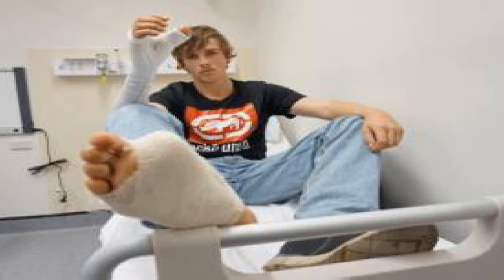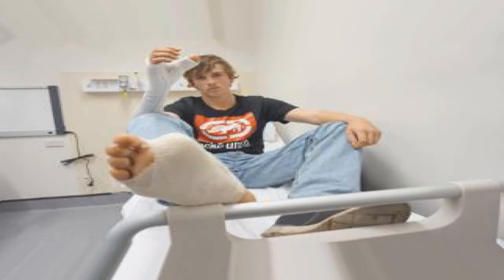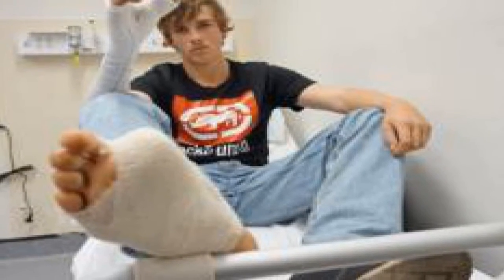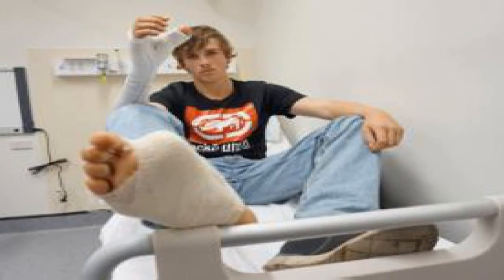Despite initial reluctance, the cattle worker agreed to the transplant operation at the Sydney Eye Hospital two weeks ago. Lead plastic surgeon Dr Sean Nicklin said he was not surprised it took time to accept. It is a bit of a crazy idea — patients do not want to be injured in another part of their body, he said.